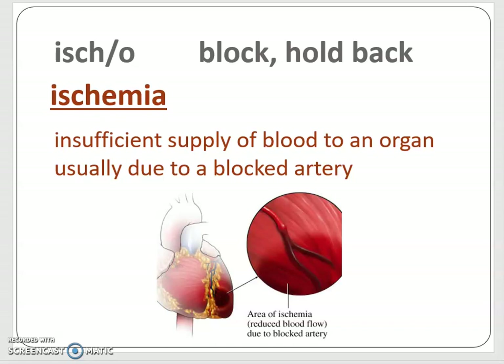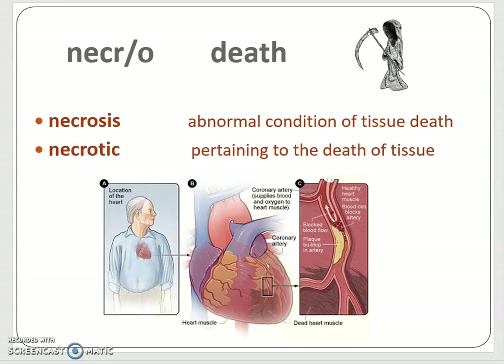You can see that darkened area. If you look back at the diagram of the heart, that whole area has gotten dark, and that's happening because the tissue is dying. Necro is a combining form for death, as in necrosis — an abnormal condition of tissue death. When tissue has died, it is necrotic, pertaining to the death of tissue.